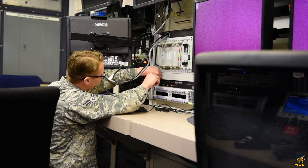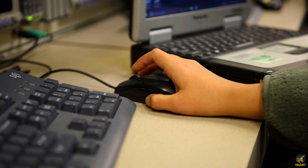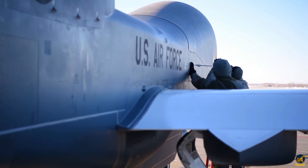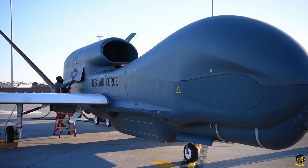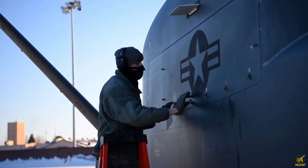The Global Hawk doesn't simply gather information — it redefines perspective. By combining altitude, persistence, and advanced sensing, it becomes a silent observer that sees patterns no human eye could track alone. A presence in the sky that rarely blinks and never tires.